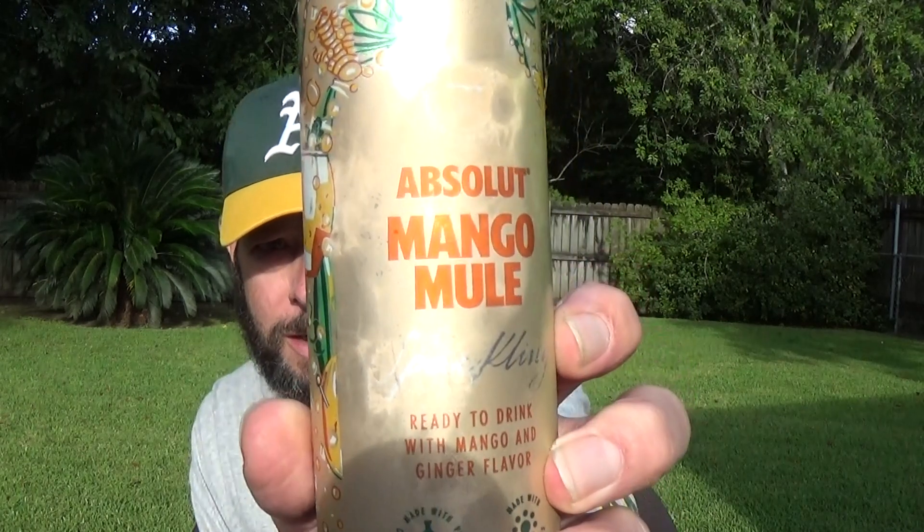Hello, welcome to this review of Absolute Mango Mule ready-to-drink with mango and ginger flavor. It's a sparkling ready-to-drink product made with Absolute original vodka and natural flavors.